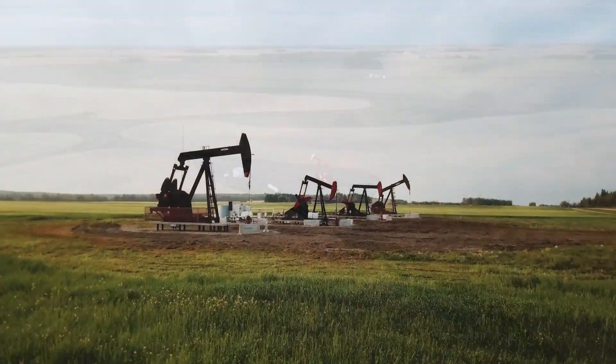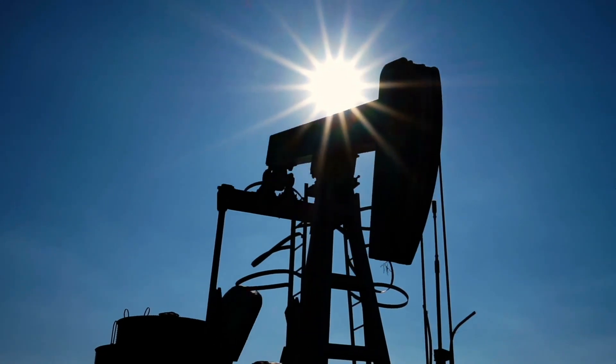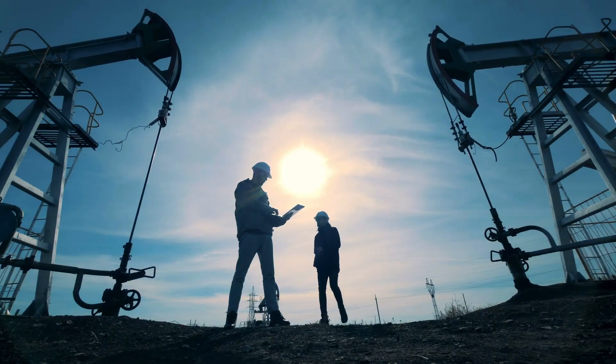The footprint is vast, the well sites numerous, each site not only producing oil and gas but data that energy producers can utilize.